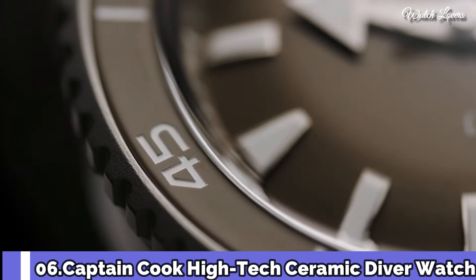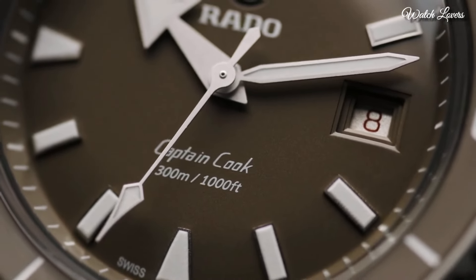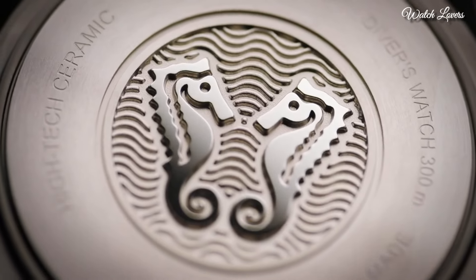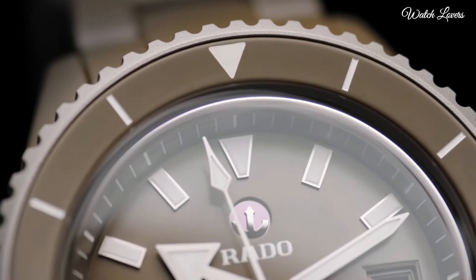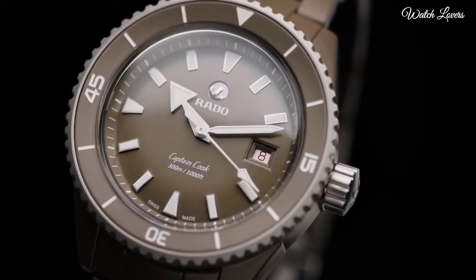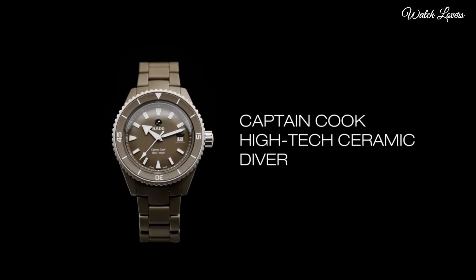Number 6. The Captain Cook High-Tech Ceramic Diver Watch. It is water-resistant down to 300m. Superluminova to ensure excellent visibility on the matte olive green dial. The 43mm monoblock case is made of matte olive green high-tech ceramic, while the rotating bezel is made of hardened automatic movement. This model comes with a matte olive green high-tech ceramic bracelet.